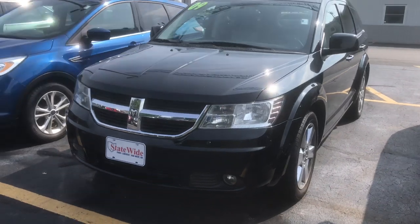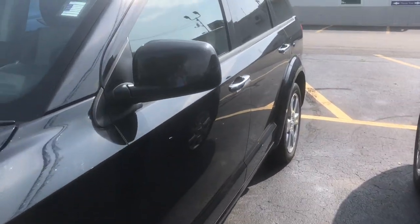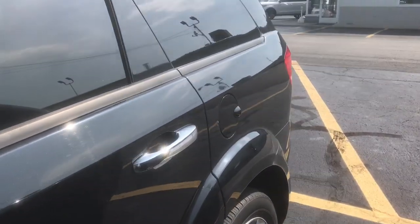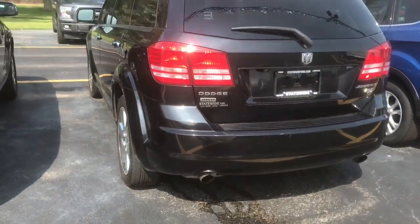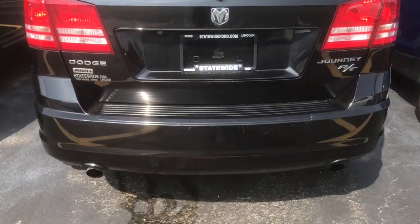I do have it running right now, so you can probably hear it in the background. We're just going to take a walk around the outside so you can see there's not really any door dings on the sides or anything crazy going on. It just needs cleaned up a little bit, just going through the car wash or anything.